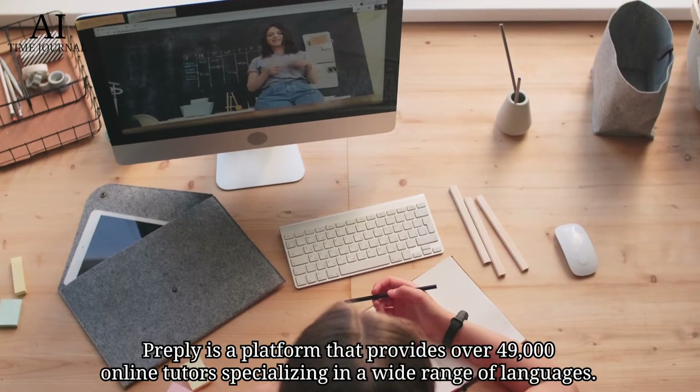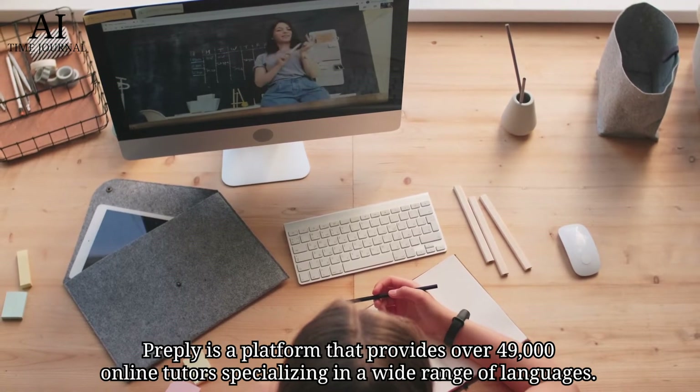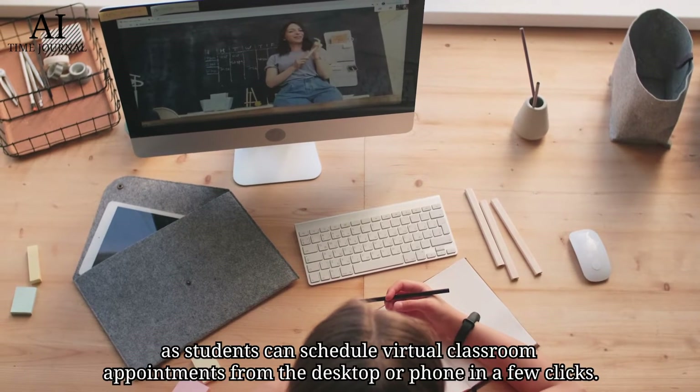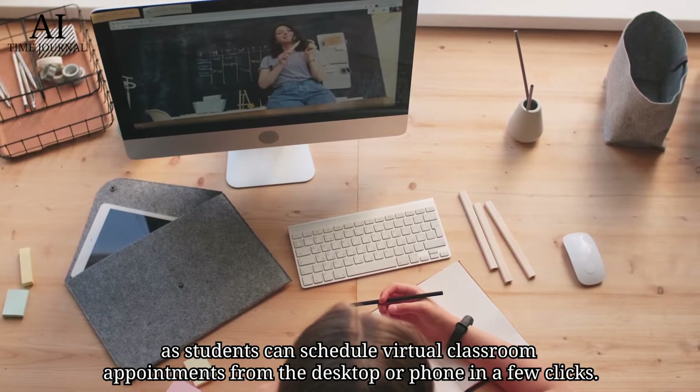Number 2: Preply. Preply is a platform that provides over 49,000 online tutors specializing in a wide range of languages. Preply offers affordable prices to those who want to learn a language and presents much flexibility, as students can schedule virtual classroom appointments from the desktop or phone in just a few clicks.